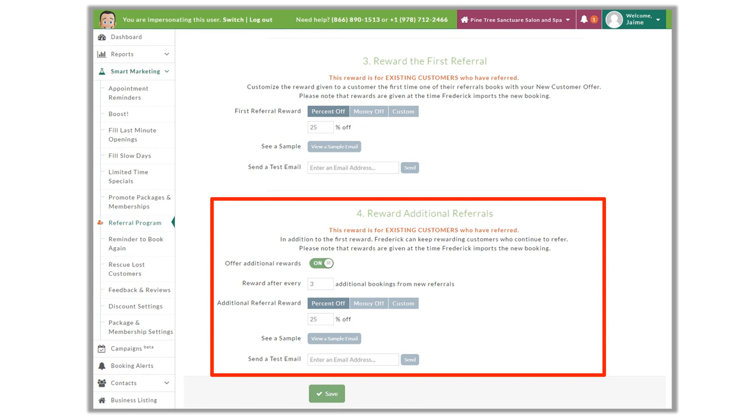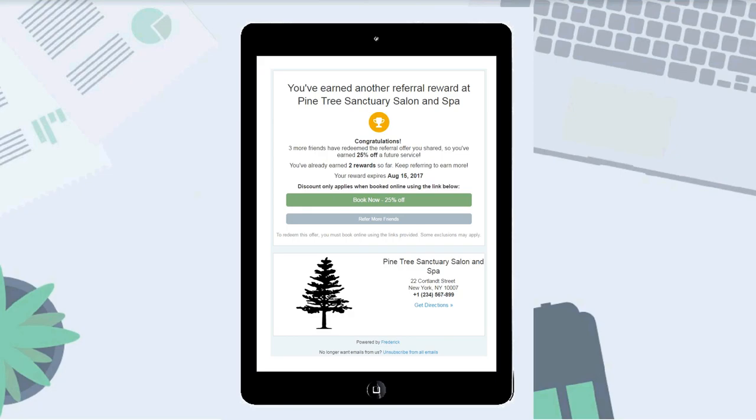The existing client won't receive this reward for every referral — just for their first referral. Part four is where we can set up additional rewards to give to existing clients that have already referred a new client. We can offer more or less for additional rewards, or even require more referrals before the existing client becomes eligible to receive that next reward, adding a competitive component to motivate clients to refer more. The additional reward can't be combined with other deals, is only good on their next service, and expires six months after they receive it.